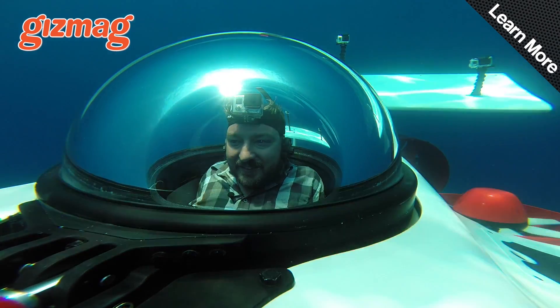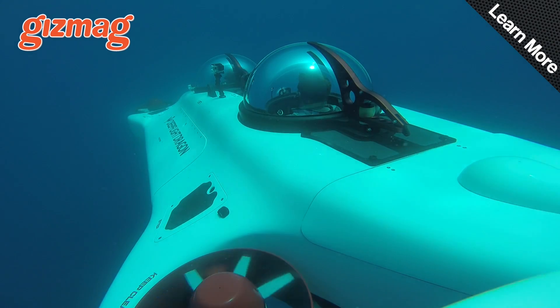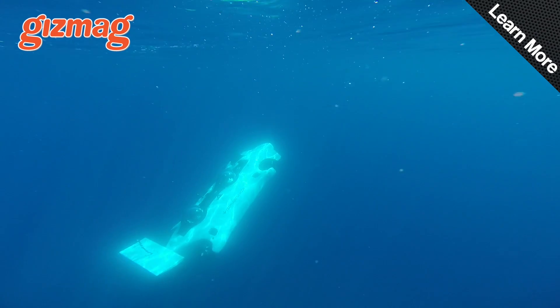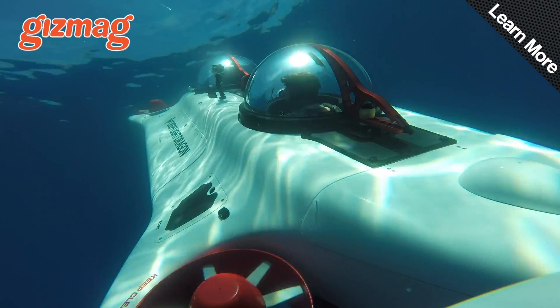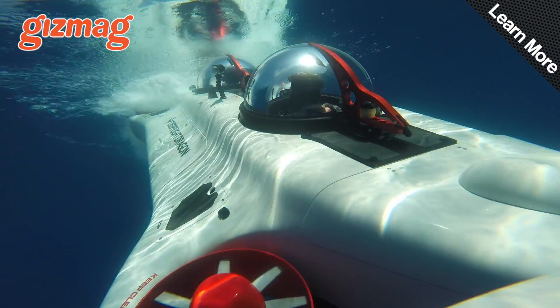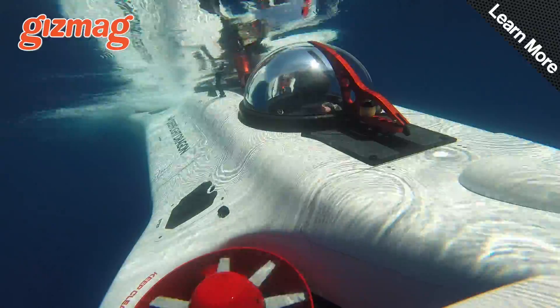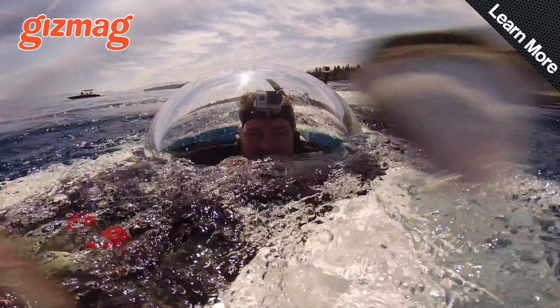That's okay, though. Don't see the problem. We're doing a huge submarine wheelie underwater. Oh my God. Keep going, keep going. Okay, come off the throttle. There we go.